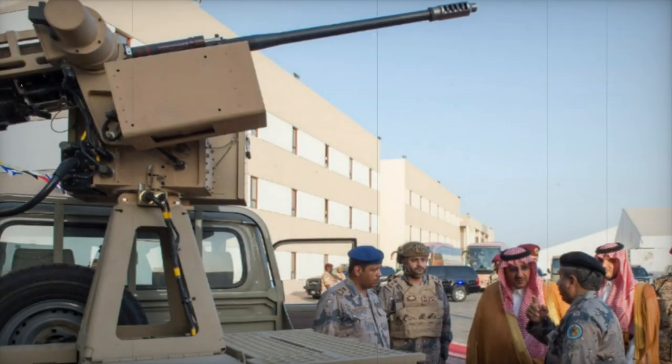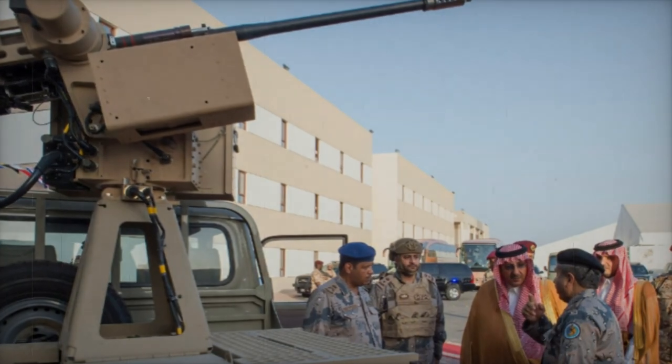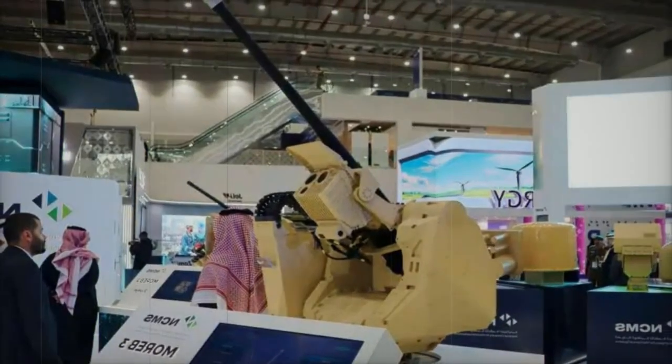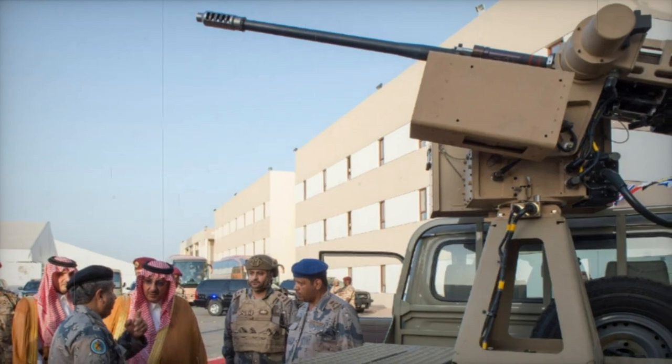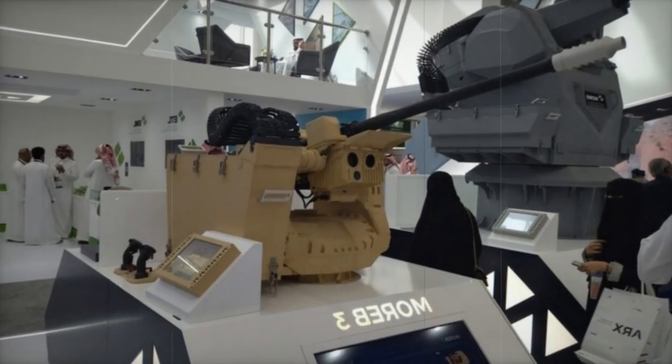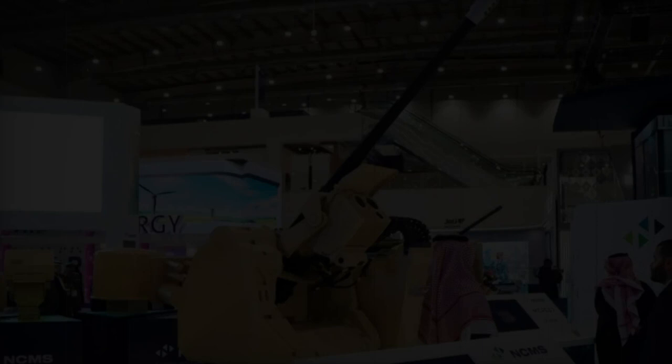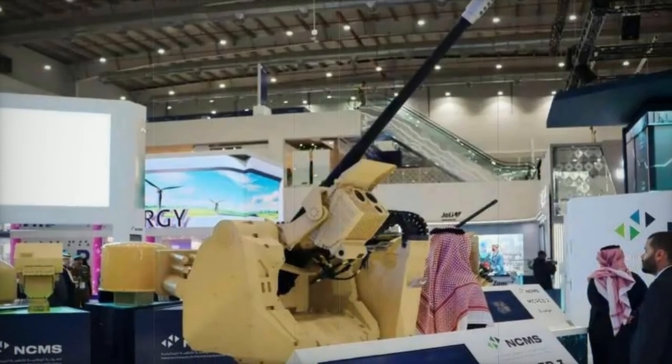The weight of the station, excluding weapons and munitions, is under 260 kilograms. The M230LF is a modified version of the original M230 30mm chain gun, designed for use on light vehicles and small boats. This adaptation involves several significant changes to increase its compatibility with various platforms. The ammunition feed system has been modified from a linkless to a link feed mechanism, using standard U.S. Aden or DEFA ammunition links.